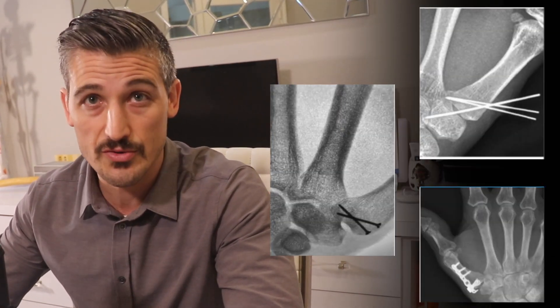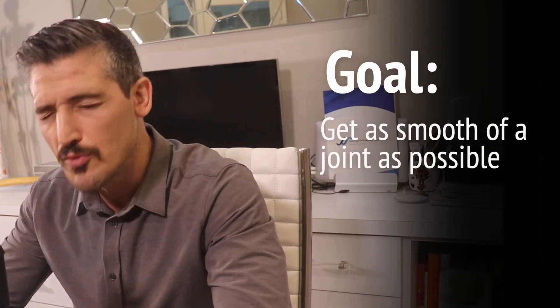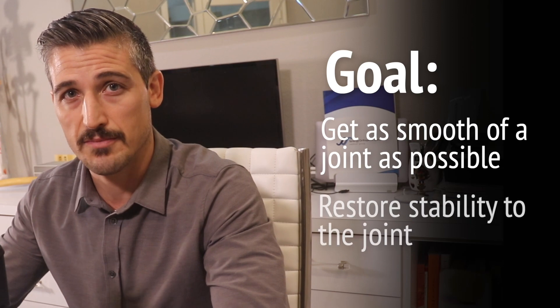With surgery, there are lots of potential ways that the bones can be put back together and held there. The surgeon needs to counter the forces of the tendons tugging the bones by pulling, pushing, and twisting the thumb and holding it all in the correct position. If the injury is caught early, this can often be done just by putting pins through the skin. However, if there are many pieces or if the injury is treated late, it will be necessary to surgically open the joint and put the bones back together — and this could be with pins, plates, screws, or a combination. The goal is to get as smooth a joint as possible and to restore stability.